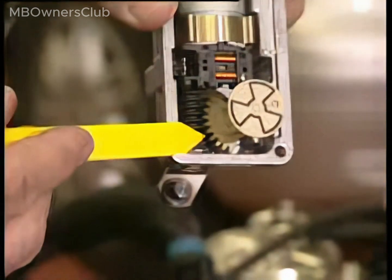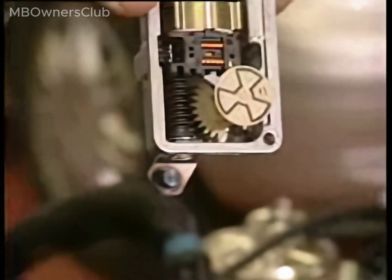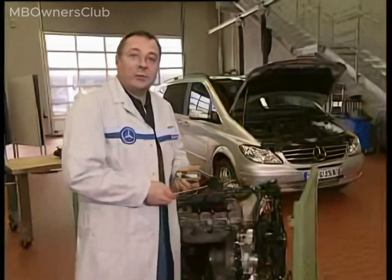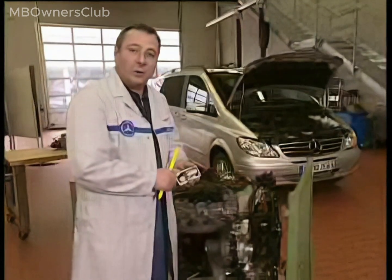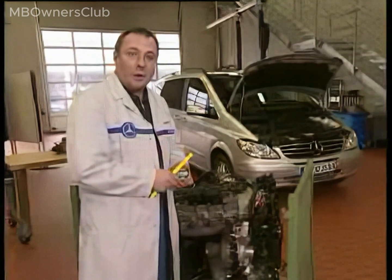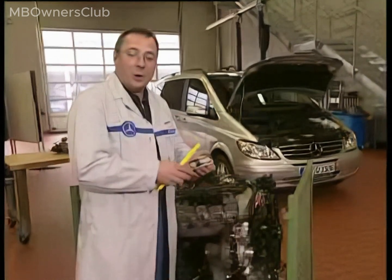Returning to the four-cylinder engine, changes primarily encompass the piezo technology and the turbocharger. Apart from the four-cylinder engine, there's also a six-cylinder variant. Special features of the new engines include the advantages of the new piezo technology, such as high-rated output with harmonic power and torque development.